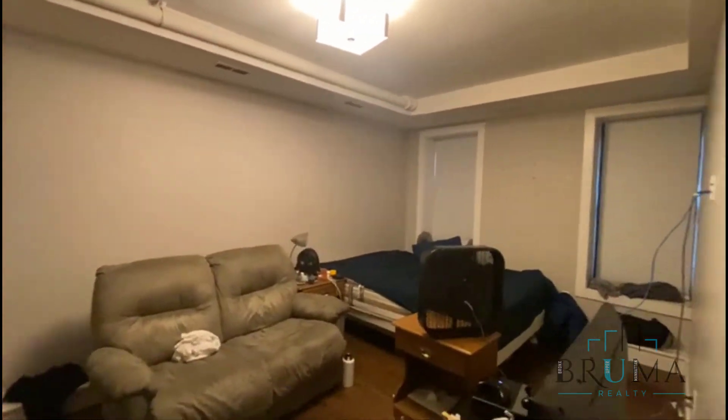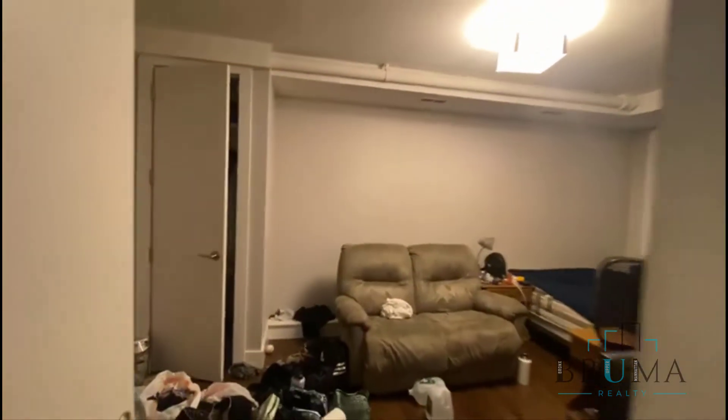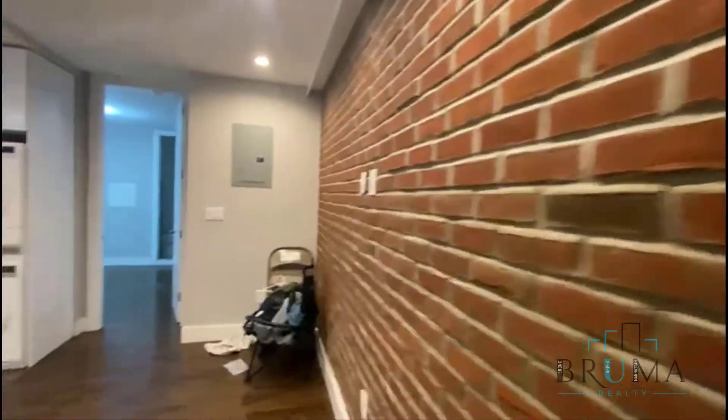Here we have a king-size bed kind of space with a closet and some nice exposed brick.